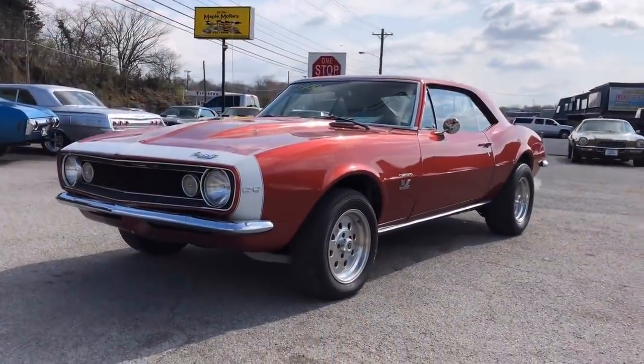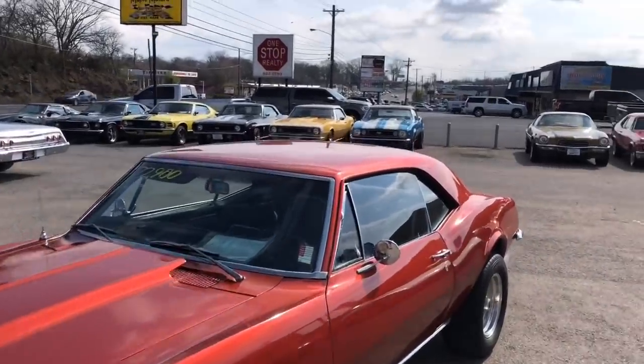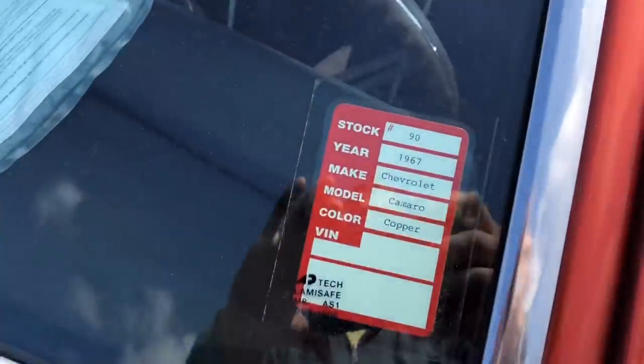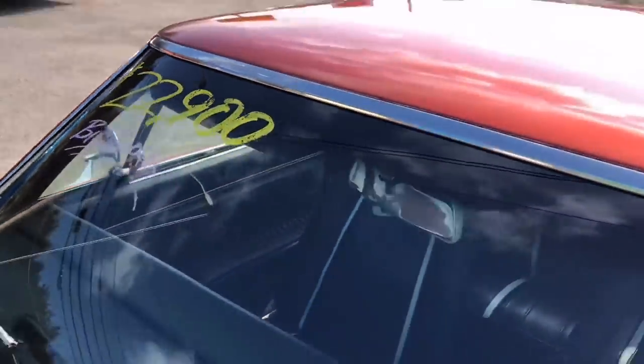I've got a 1967 Camaro up here at Maple Motors in Houstonville, Tennessee. Give us a call at 615-822-4444. This is stock number 9022.9, with a big block 396.